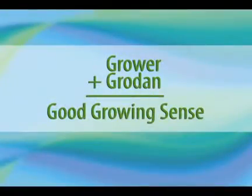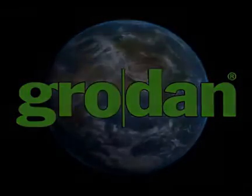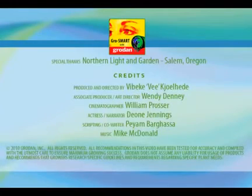So why is Grodan so popular? Bottom line, on so many levels, it just makes good growing sense. If you haven't tried Grodan yet, now is your chance. Thank you for watching, and I hope you have found this video to be beneficial to you. For additional information on this and other similar topics, please visit grodan101.com. The video you have just watched is one of nine topics in the GrowSmart series — to access the others, visit our website now.